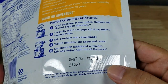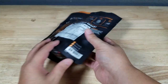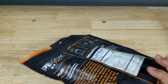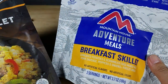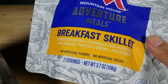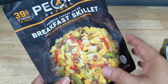Flipping to the back, the Best By date is 2051 on the Mountain House, whereas on the Peak Refuel it's 2027. That makes me think that because it's expiring earlier it might be tastier — at least that's my theory. Also, the Mountain House is a 3.7-ounce package versus the Peak Refuel at 4.87 ounces, so you get more food in the Peak Refuel packaging.